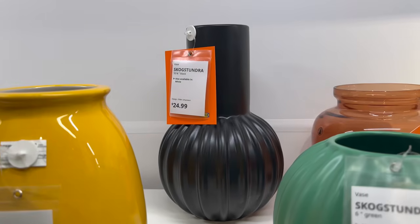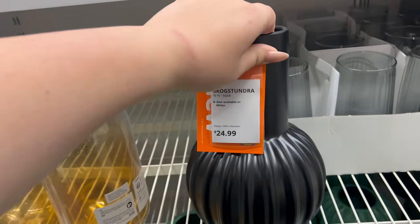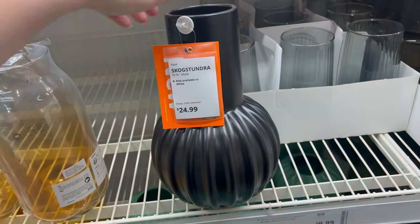Ikea has come out with a few more vases, but a lot of them can be pretty expensive, so unless you love them I'd probably pick them up from another store.